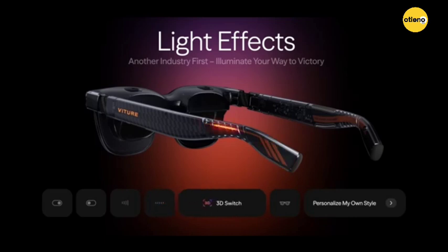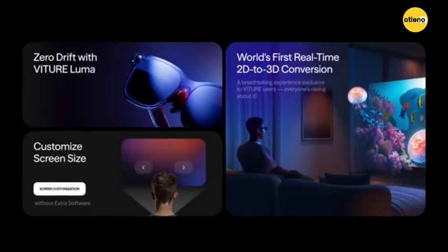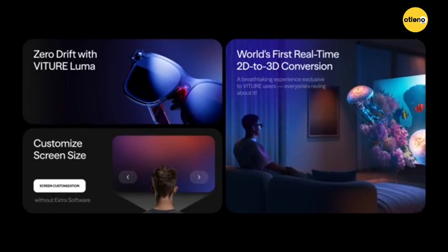The lenses feature an electrochromic film that can be dimmed with a single click, blocking almost 100% of light for a fully immersive experience. The glasses are also equipped with Harman audio for a rich and immersive sound experience.